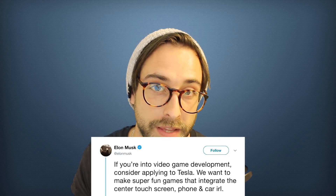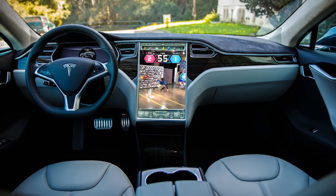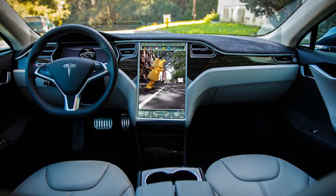In other news, Elon Musk tweeted that Tesla might be looking for game developers. This might not be mixed reality news, but it got my wheels turning thinking about playing AR or GPS games in the car. It's crazy to think that making apps for cars is going to be a thing soon.